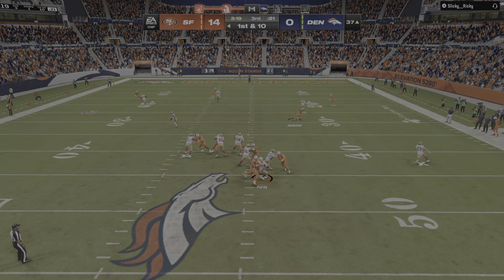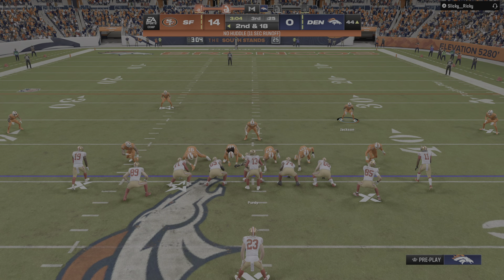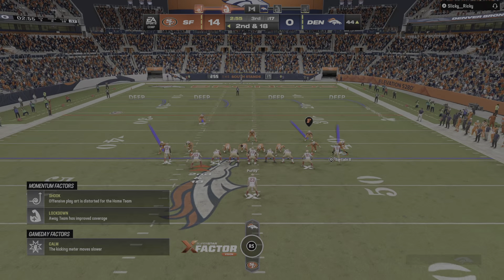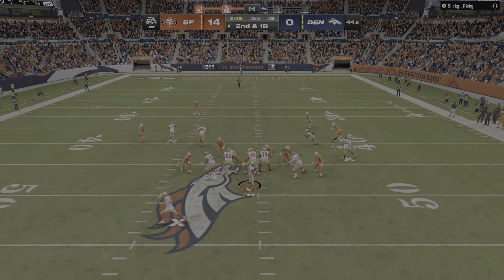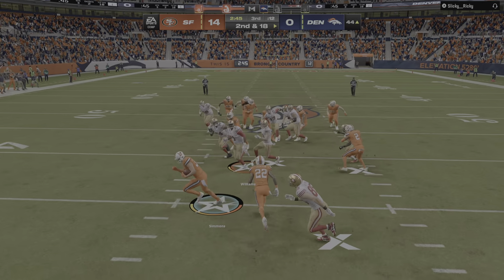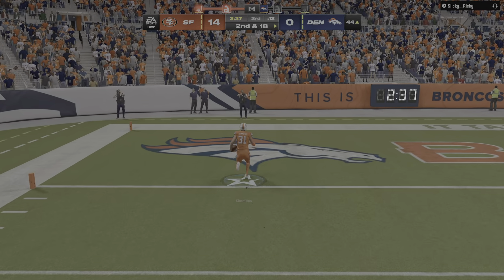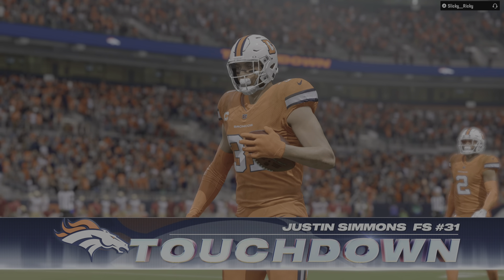First down Birdie — the Broncos get there and take him down. It's a sack. The pass rush will be equally intense on second down following the sack — it's second and eighteen. Birdie throws — oh, he rifles one and that's going to be intercepted! Picked off by Justin Simmons, who is free going down the left side. He takes it all the way down to the 10 and into the end zone — the Broncos defense has a touchdown!